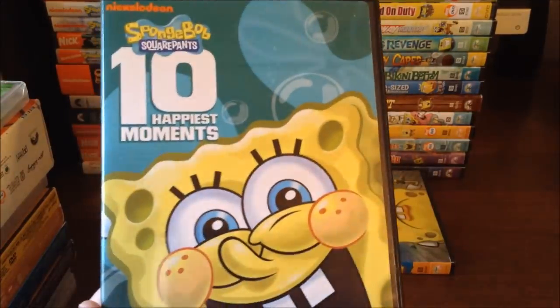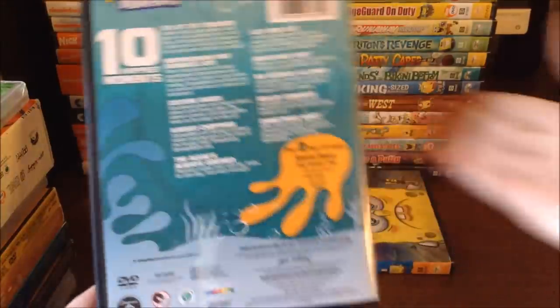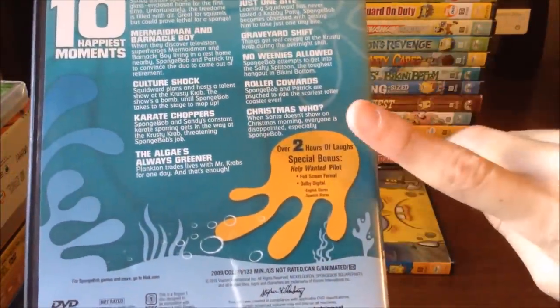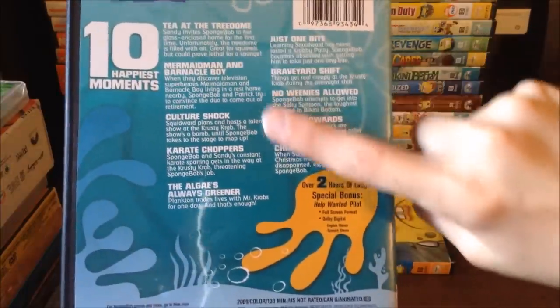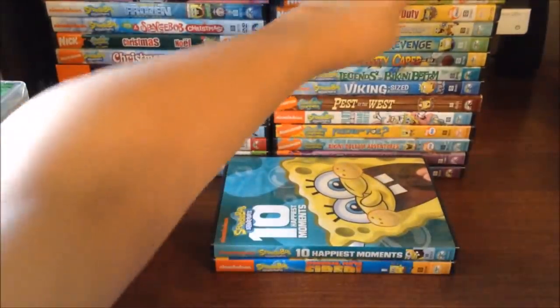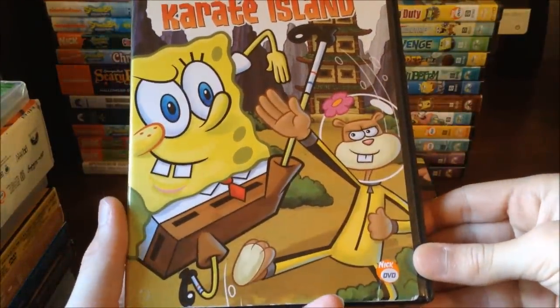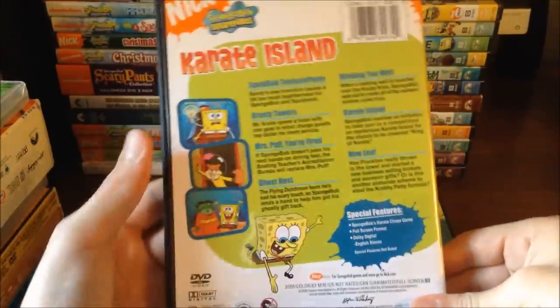Next is Spongebob Squarepants 10 Happiest Moments. I like the cover because Spongebob is just so happy — and when isn't he? It's over two hours of laughs with all of the episodes listed. Then we've got Spongebob Squarepants Karate Island, which is also a great DVD to check out. The back shows some images from it, some special features, and Spongebob fighting Sandy.